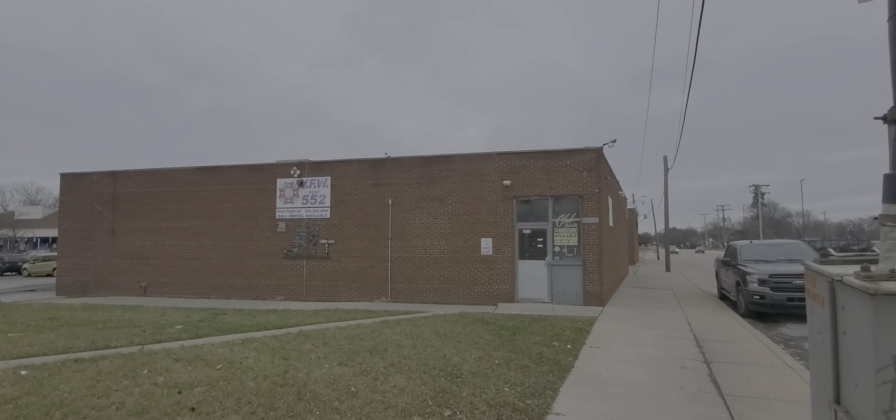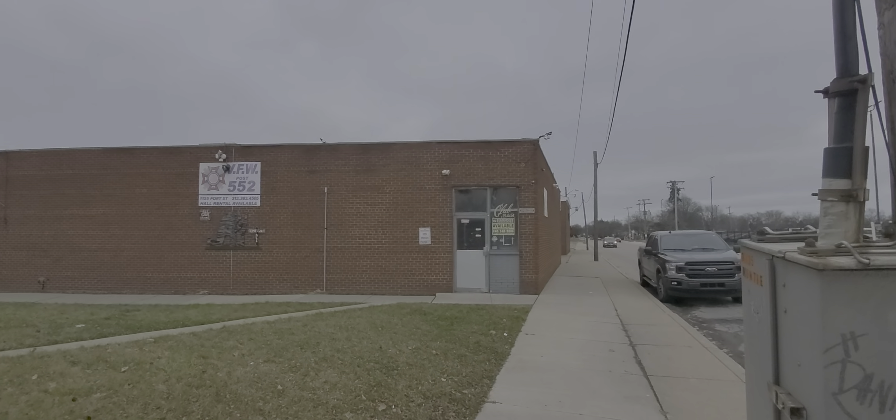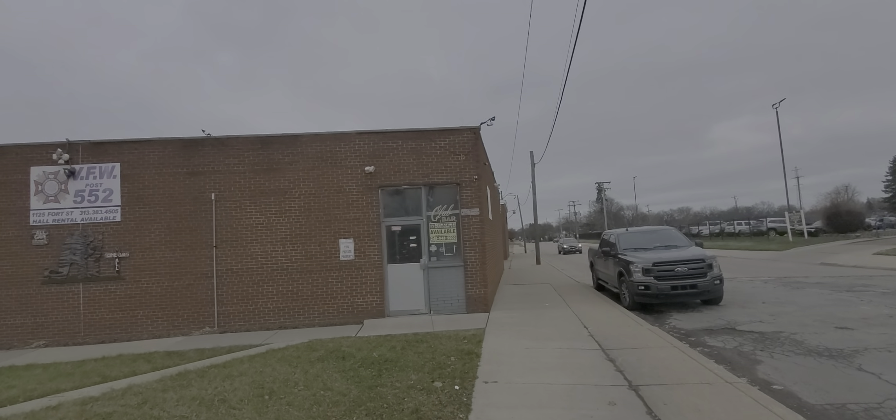Hello, this is Jesse with Detroit Metro Auctions, and today this is an auction alert and an auction walkthrough for the VFW Hall in Lincoln Park, Michigan. We're over here at 115 4th Street.